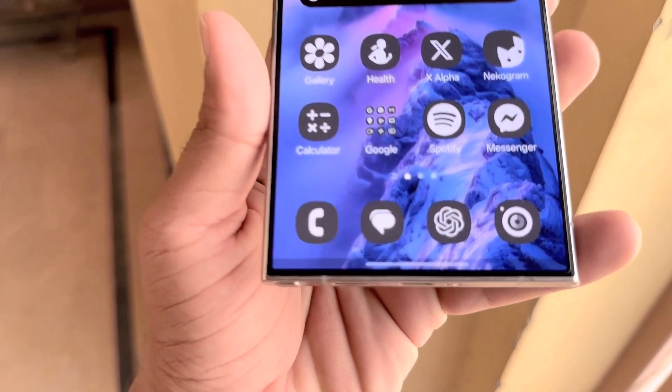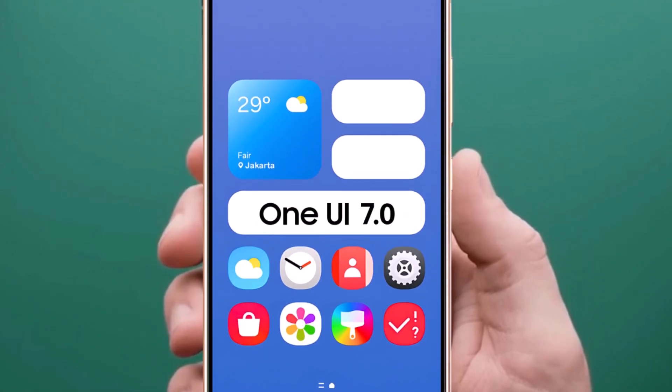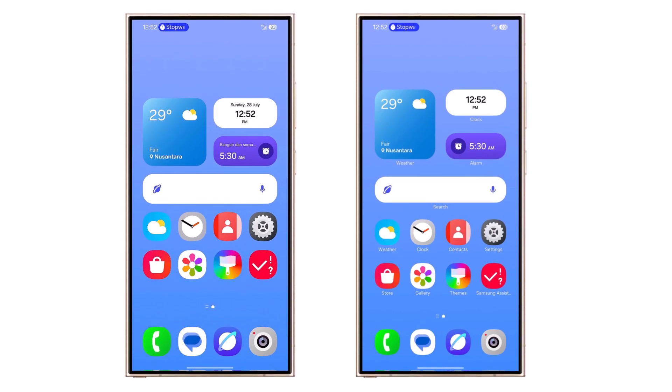Samsung has changed the One UI launcher so users can show or hide icon names on the home screen. This lets you choose a cleaner look if you like a simple home screen, or keep the names visible if you prefer. This option gives you the flexibility to choose what you like.